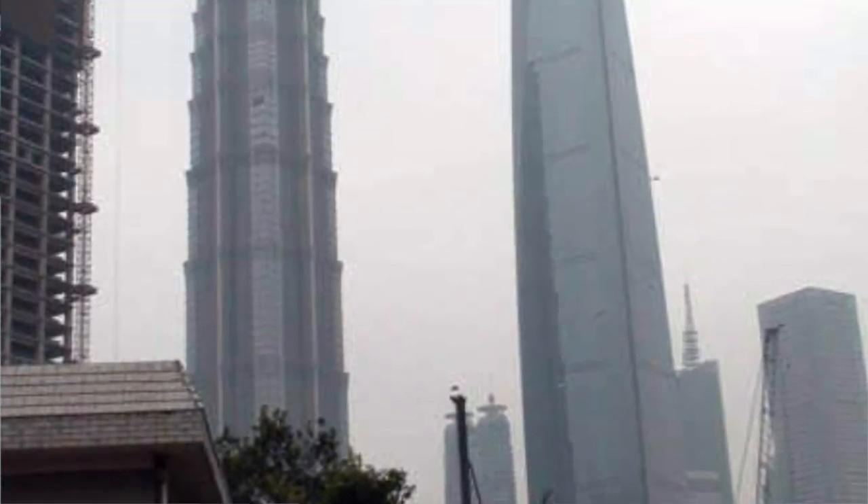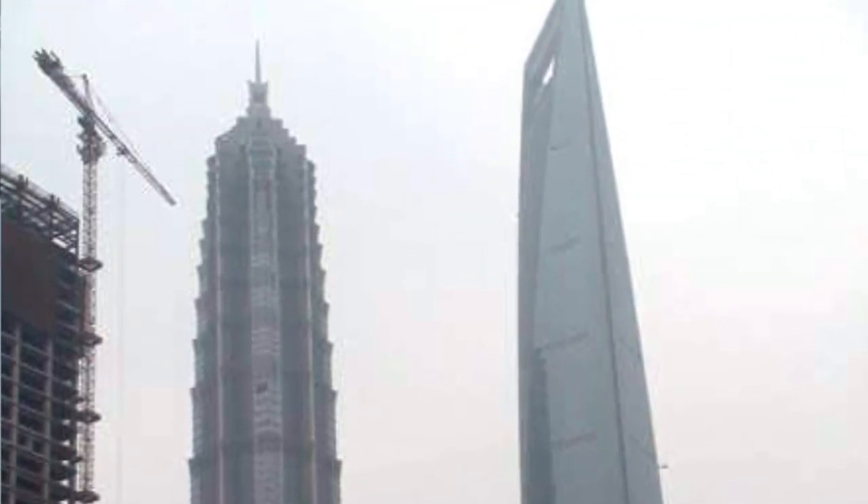I spent a couple of weeks in China and never saw a blue sky. I bet China will mass-produce thousands of fourth-generation nuclear power plants. Then they'll get to enjoy blue skies and cheap energy. Imagine that.